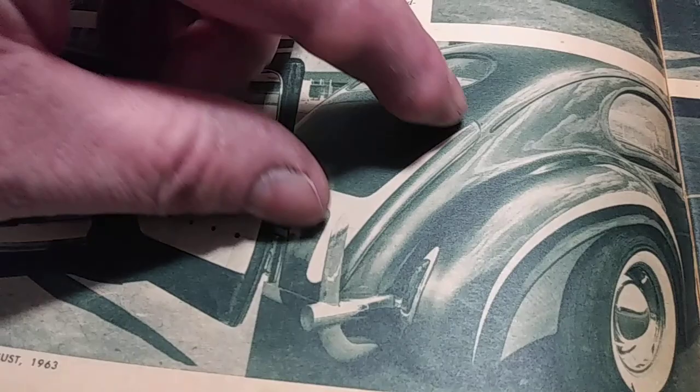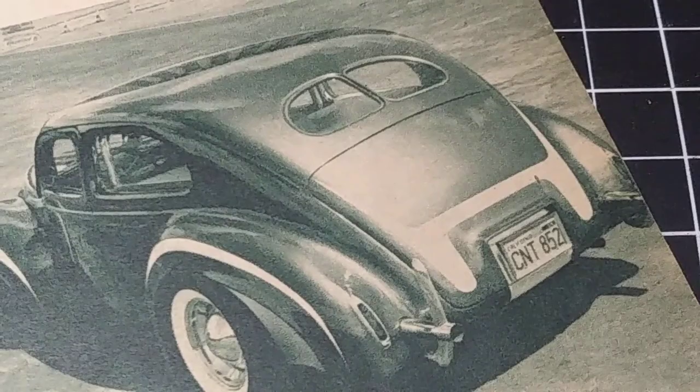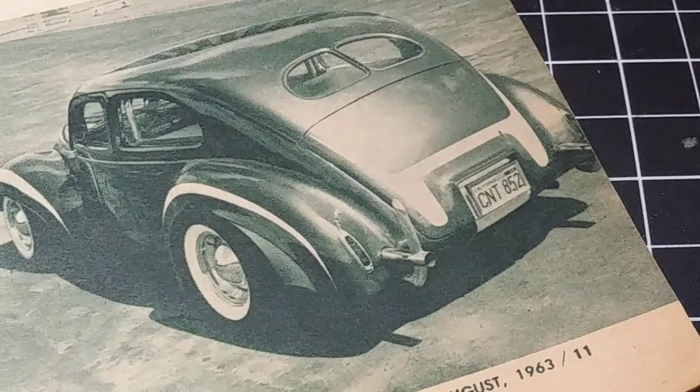Here's something I thought was really cool on the back end: the exhaust tip has the bumperette made right into it. That's a neat idea. Here it is in a better shot too. Amazing — love the way he's got the back glass when he chopped and laid it down. That's pretty cool.